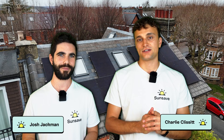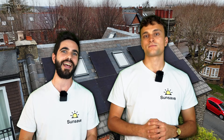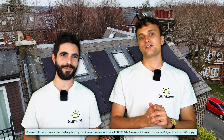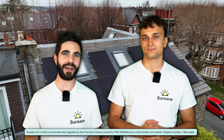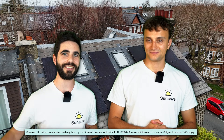I'm Charlie. I'm Josh. And today we're going to run through all the different ways that solar panels can help you save money on your energy bills. We're going to tell you how you can import less electricity from the grid, how you can export your excess energy to the grid, and how much the average household can save with solar. And we are SunSave — we offer the UK's first solar subscription, which means you can switch to solar with no upfront costs and instead make fixed monthly payments. To learn more, skip ahead in the video or click the link in the video description.